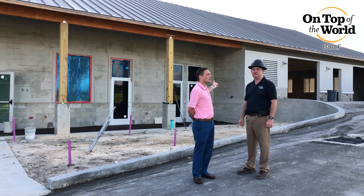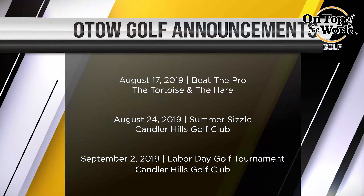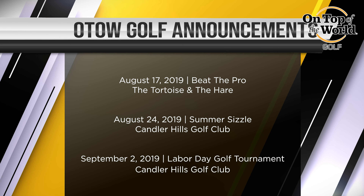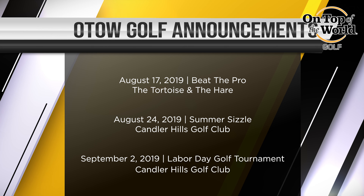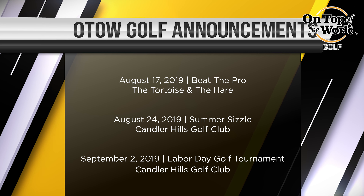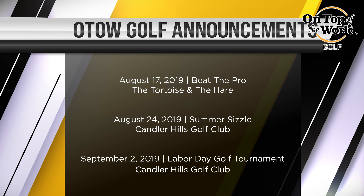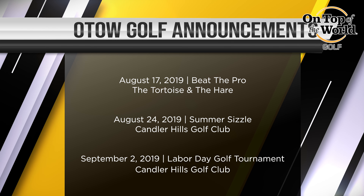He's going to discuss the cart barn and On Top of the World Pro Shop in just a few minutes, but first let me go over some of the upcoming events. The 17th of August is our Beat the Pro — you put together a two-person team and you take on two of the golf professionals here at On Top of the World. It's held at Tortoise and the Hare at a 9 o'clock shotgun. And also, don't forget about our Labor Day Tournament, which is of course on Labor Day, the 2nd of September. It's a four-person scramble — you create your own foursome.